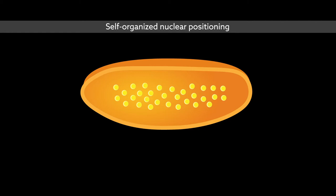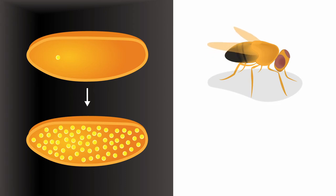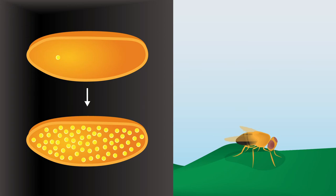This indicates that nuclei use a self-organized mechanism to position themselves precisely and evenly throughout the embryo, ensuring that all nuclei undergo the same number of divisions to retain cell cycle synchrony when initiating cellularization. Studying nuclear positioning in fly embryos provides unique insights into mechanisms integrating biochemical signals and mechanical properties over large spatial scales, potentially revealing general principles for other complex tissues.